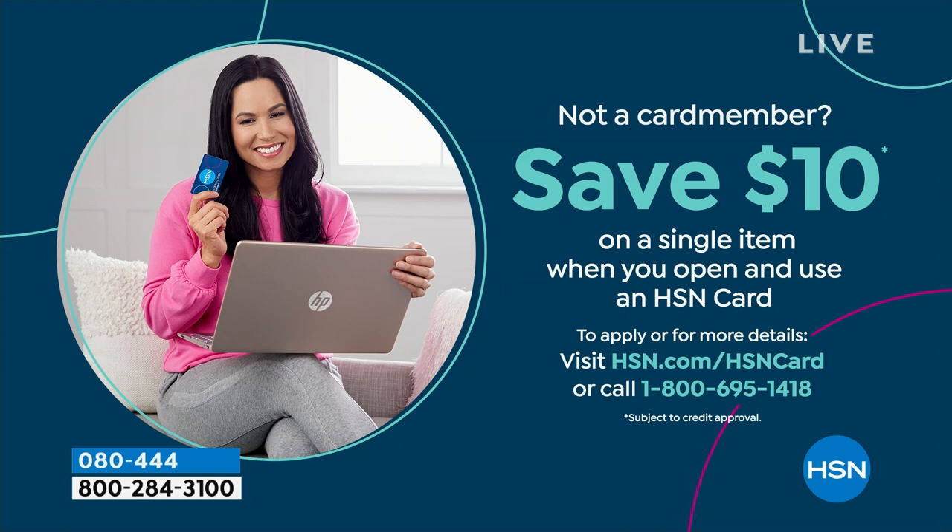Shopping at HSN makes it really easy and affordable — and you can even save $10 on a single item when you open and use a brand new HSN card. Visit hsn.com/hsncard for all of the details.